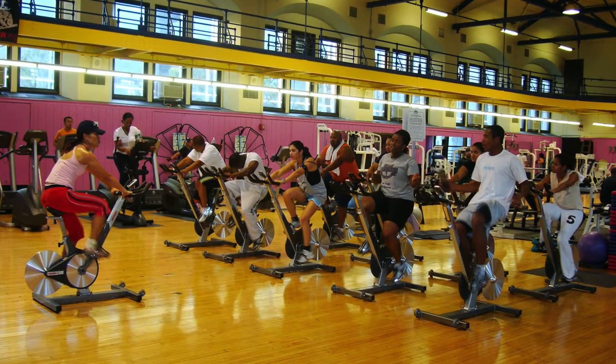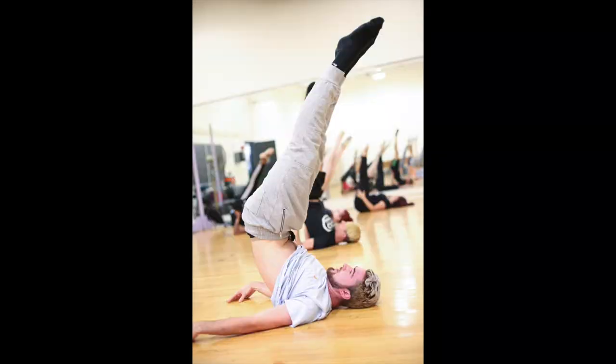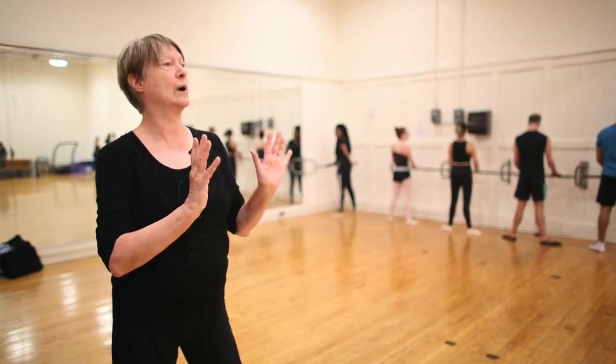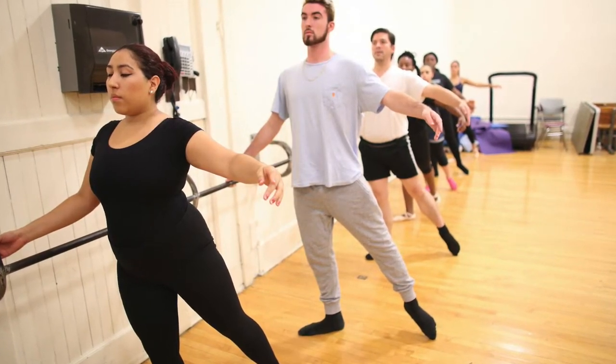Also in Wingate Hall is the Wingate Fitness Center, a 6,000 square foot indoor gym featuring an indoor track, cardio machines, and weightlifting machines. Students can use personal trainers and attend classes such as yoga, pilates, and zumba. Wingate Hall also has dance studios, and CCNY offers various dance courses such as ballet, modern dance, and jazz. Dance organizations like the Desi Dance Organization and the Salsa Club take advantage of these studios. One really cool thing is that the fitness center is free for all students, faculty, and staff.